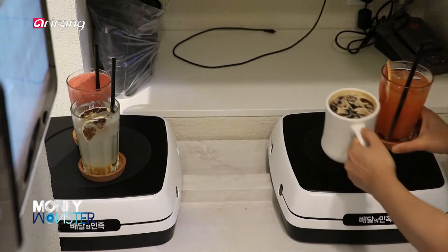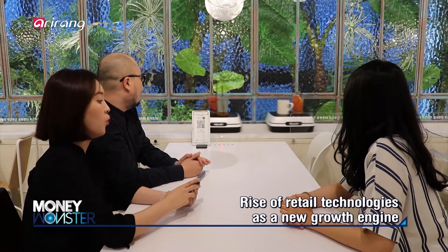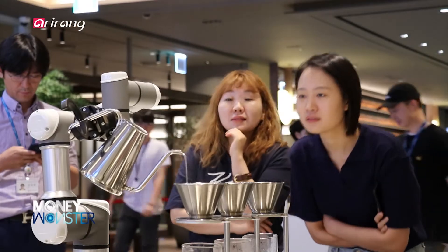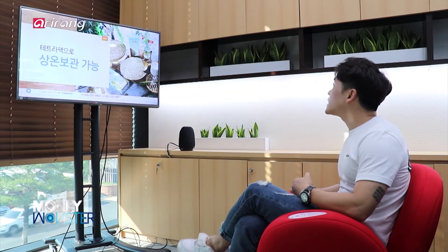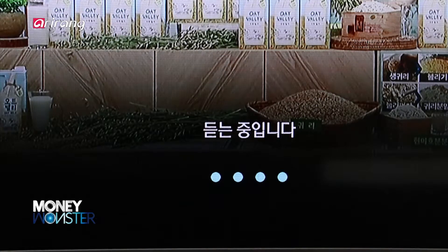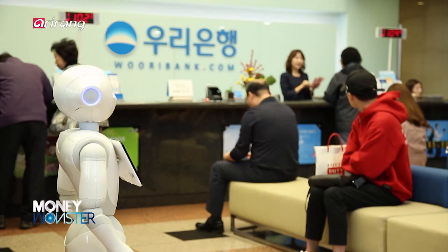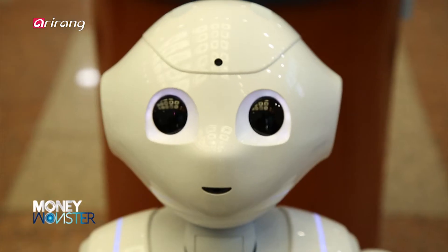Retail technologies which applied ICT skills to the distribution sector have been rapidly introduced to the domestic market, and have been widely applied to convenience stores and franchise stores. Consumers have considered retail technology as a significant element when purchasing goods. Therefore, a lot of distribution businesses have heavily invested in these technologies to increase sales and secure more customers.